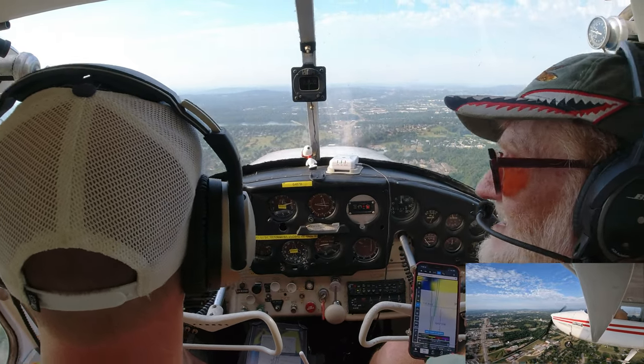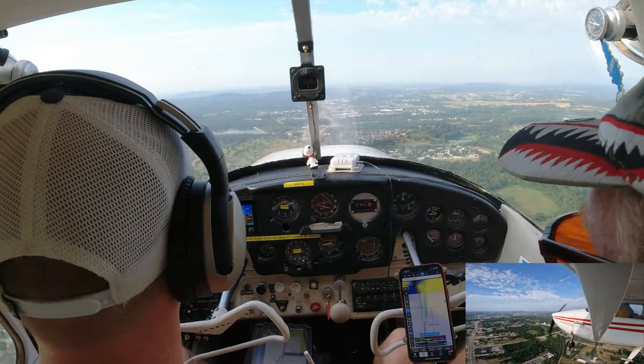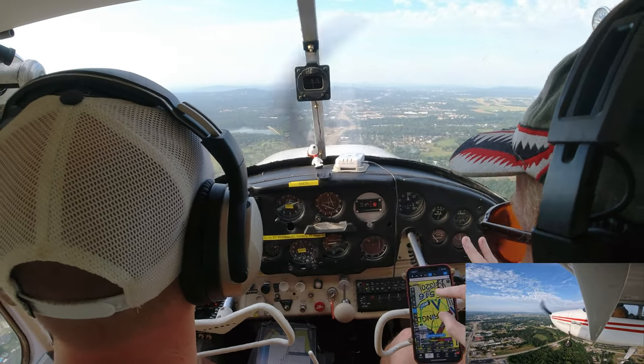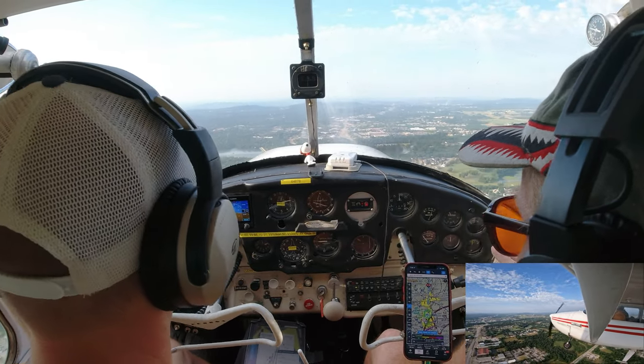We're actually closer than he is! Tower: 'Cessna 87 Bravo, you're following Cessna traffic at 9:30 to 10 o'clock at a mile and a half. 87 Bravo, traffic in sight. Cessna 87 Bravo, follow the Cessna on base, runway 36, cleared for the option — option will be a full stop, 87 Bravo.'